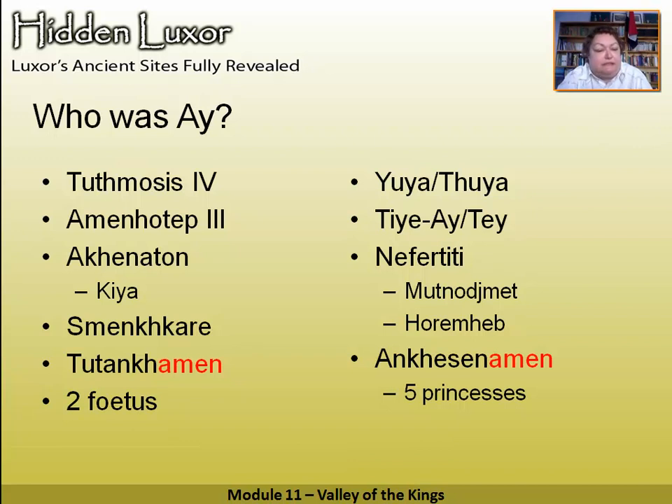Akhenaten, Kiya, Nefertiti, Smenkhkare — all gone. The two eldest princesses gone, the three youngest gone. We're left with just Tutankhamun and Ankhesenamun, being manipulated because Tutankhamun was only a young boy of nine. Who was manipulating him? Ai — his great uncle, or grandfather-in-law, the relationships being quite complicated — and the other person was Horemheb.